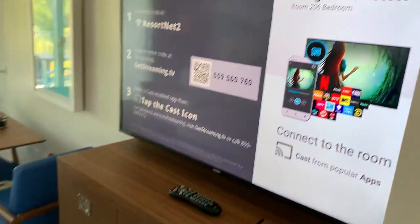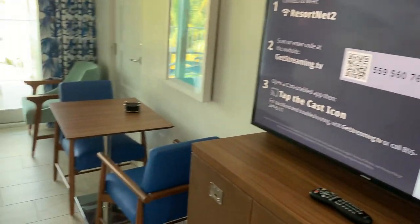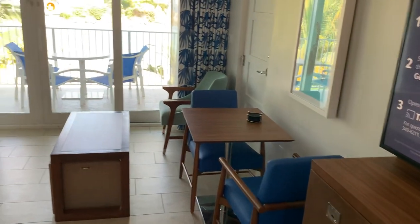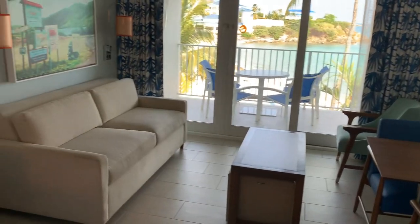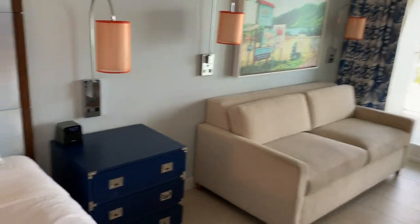Inside the second side, there's a decent-sized flat-screen TV, internet-ready. There's a nice table for two and some extra chairs and a couch in the corner where you can sit and look out the window.